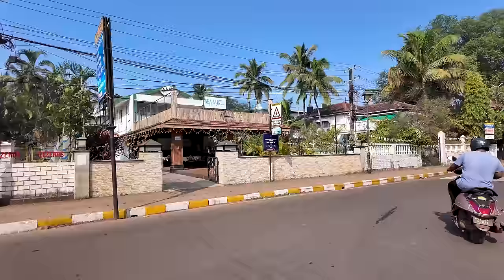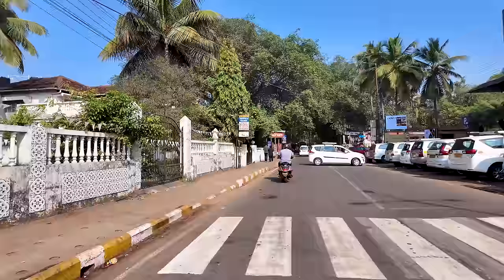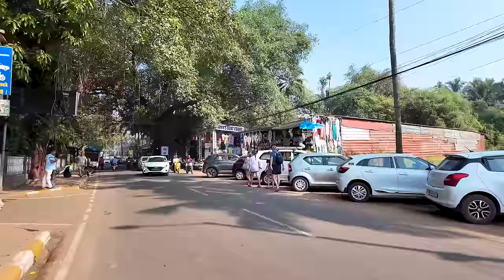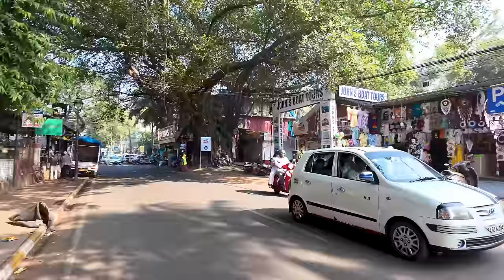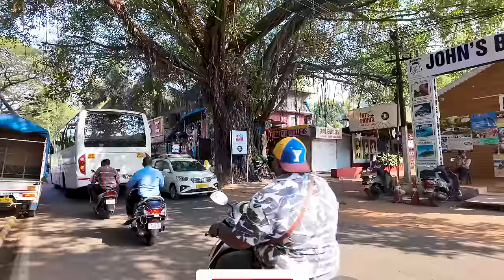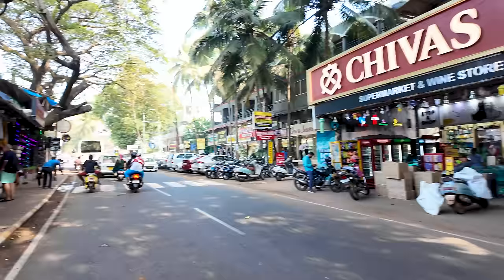We are starting off our vlog from the streets of Kandalam. I'm going to take you guys down the street just before we go to the beach so you have an idea of who the crowd is here right now and the shop situation. Mostly right now there are international tourists — on the right, on the left — it's mostly international tourists. There are also big buses here from tour operators that take international tourists around for the North Goa tours.